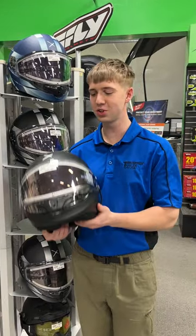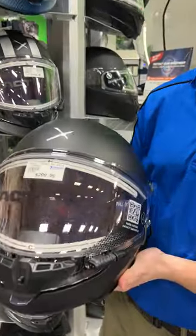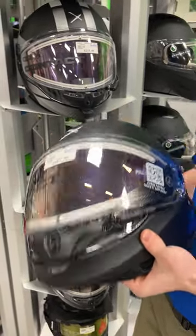Hello everyone, this is Blake from Transconer Trailer Sales here to talk to you today about our CKX contact helmets. This is the best helmet you can get for the price, with many features.